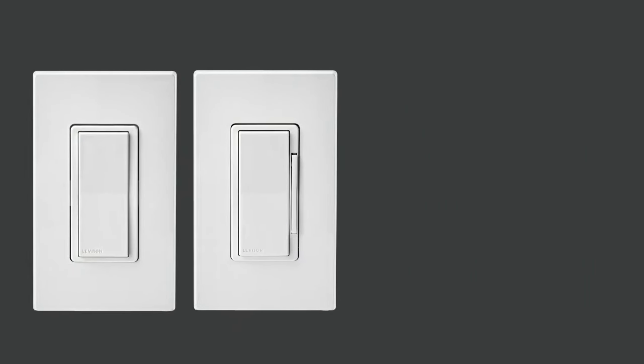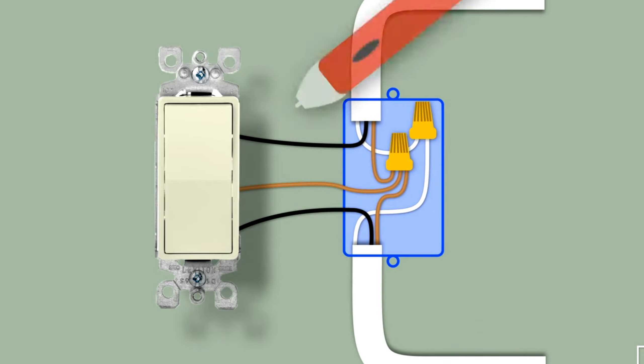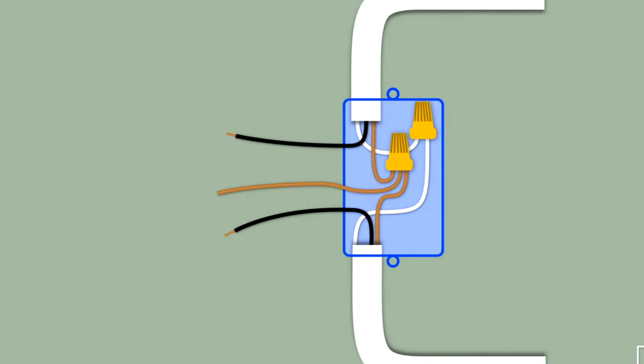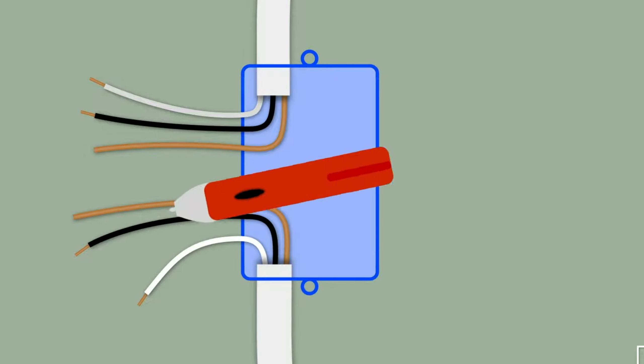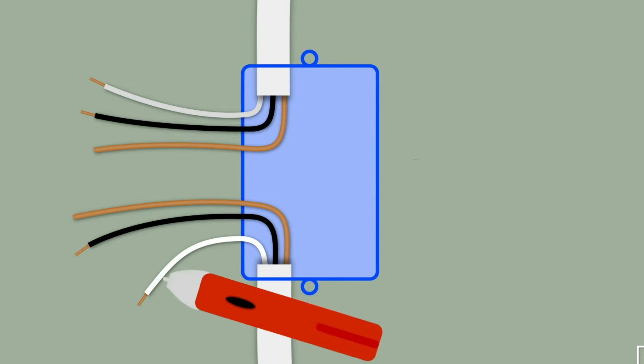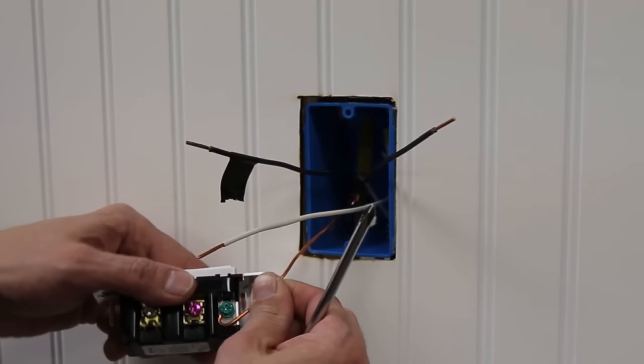Learning to upgrade your home with the latest technology — smart light switches are the way to go. These innovative switches bring modern convenience to your fingertips, allowing you to control your lights in ways you never thought possible. In 2024, the best smart light switches offer a range of features that make managing your home's lighting effortless.